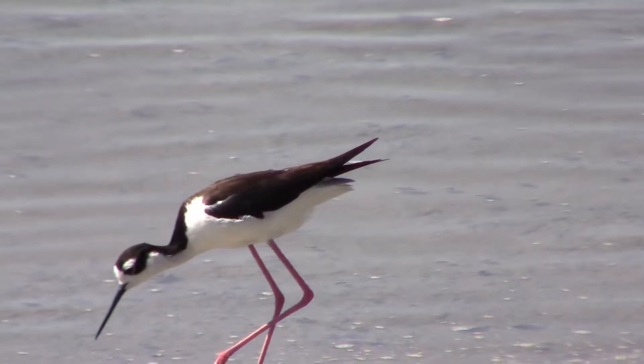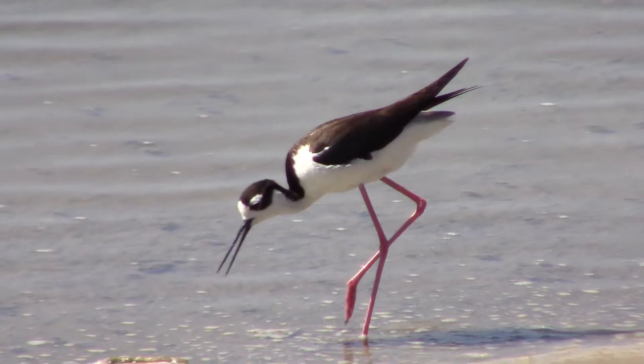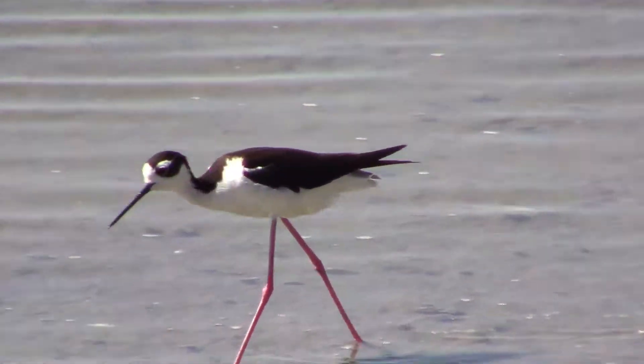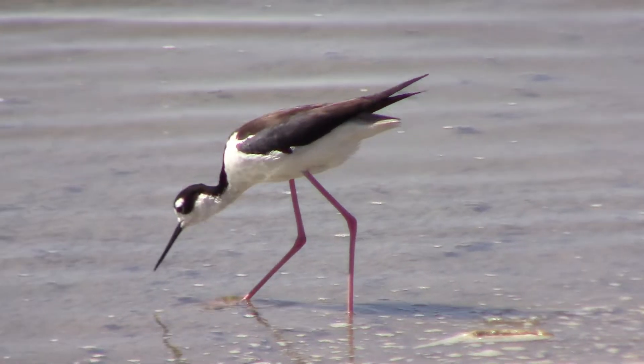One interesting fact about the black-necked stilt is they are closely related to the American avocet and are capable of hybridizing and producing young. Their legs are so long that they do sometimes look like they're walking on stilts.